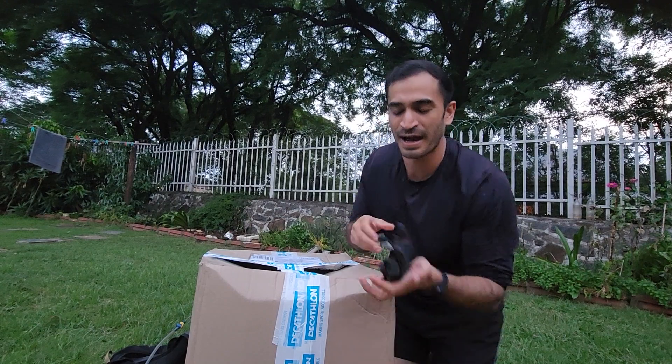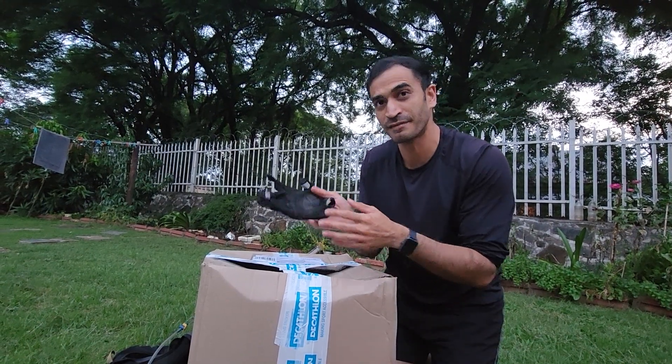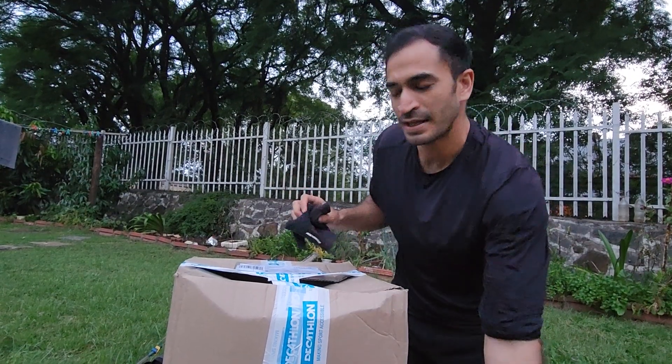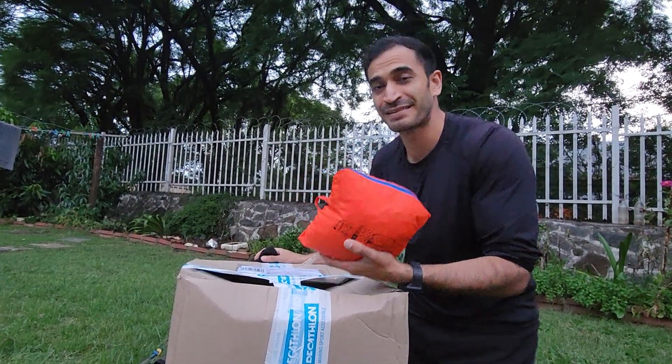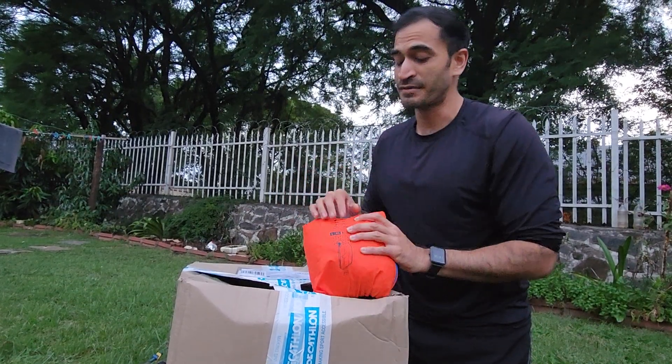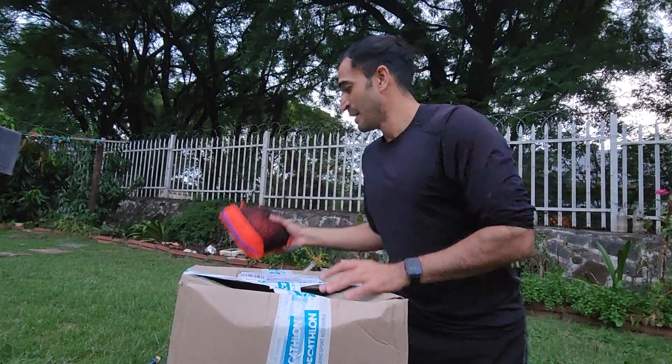These are my mountain trail biking gloves from the Rock Rider range. This is my poncho, which also covers my sleeping bag — it's from the Forclaz range, which is for trekking — and it covers my backpack as well.